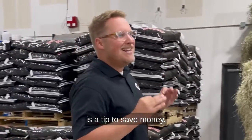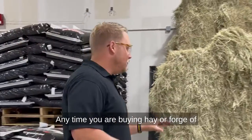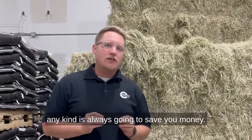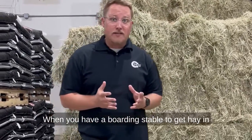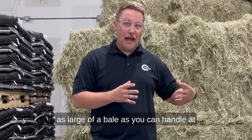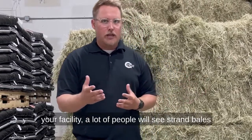If you have a boarding stable, here is a tip to save money. Anytime you are buying hay or forage of any kind, it is always going to save you money to get hay in as large of a bale as you can handle at your facility.